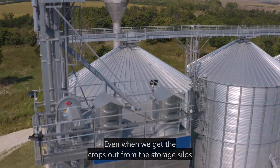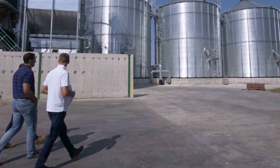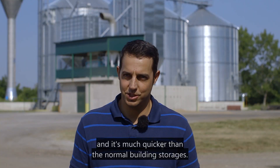And even when we are getting the crops out of the storage silos, we don't need that many people. And it's much quicker than the normal building storages.